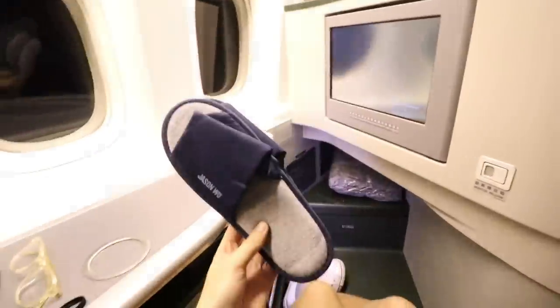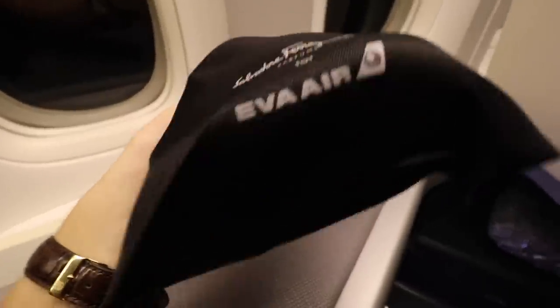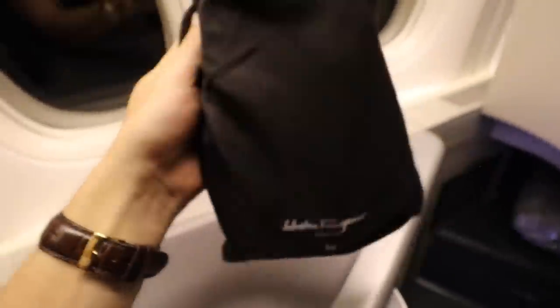Who's ready for some unboxing? Slippers — a little bit small but looking nice. Now our super fancy amenity kit by Salvatore Ferragamo.